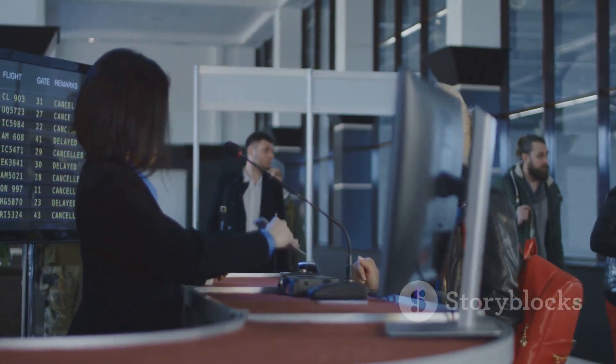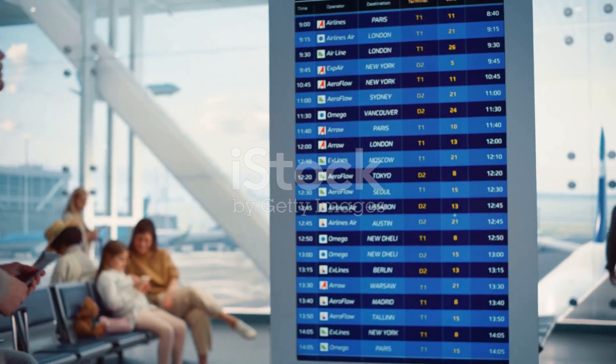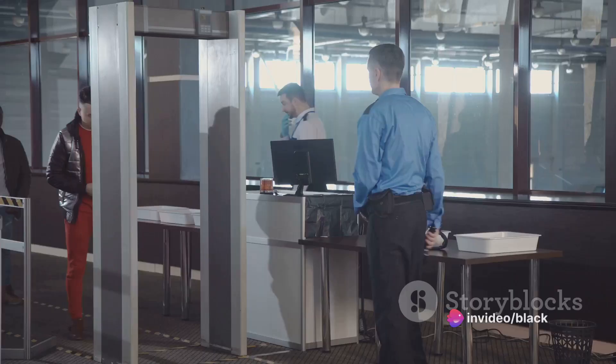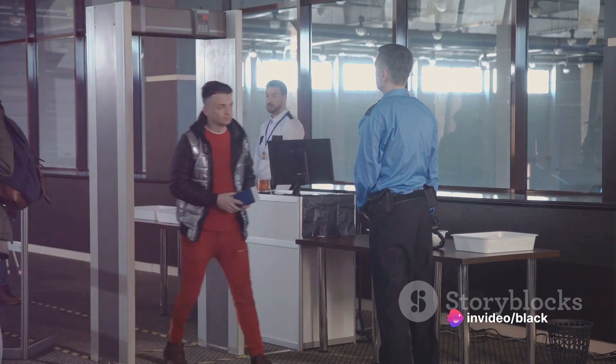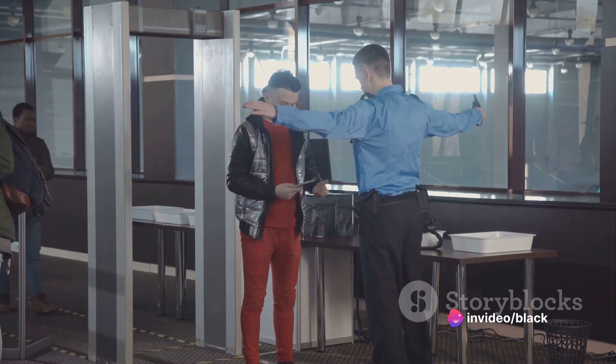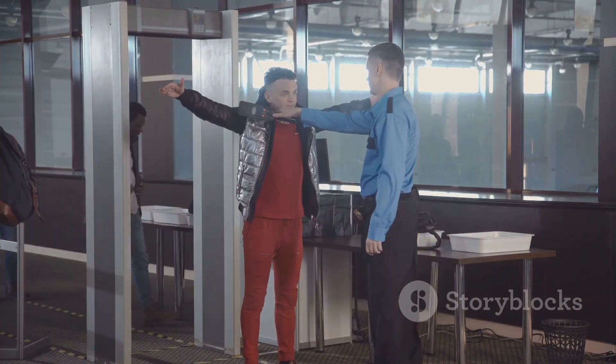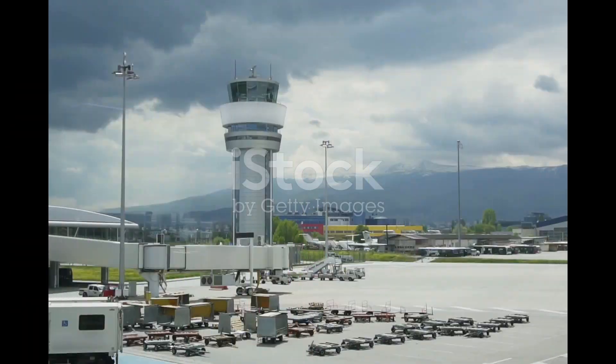Firstly, we have Terminal Operations. This department is the beating heart of passenger services inside the terminal buildings. From managing check-in counters to overseeing baggage handling, security screening, and boarding processes, they ensure a smooth and hassle-free experience for passengers.